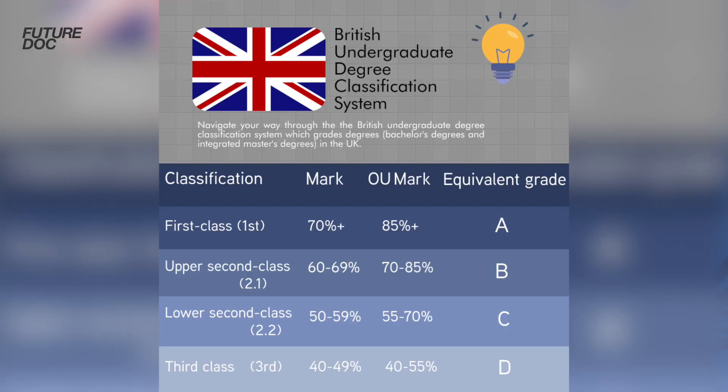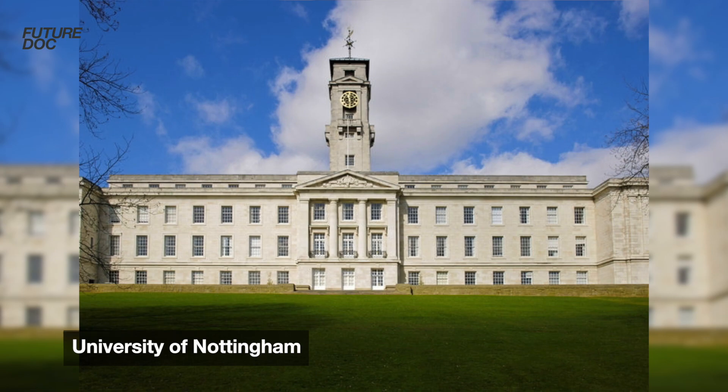What if you want to apply and you don't have a 2.1 or a first class degree? Most GEM courses will ask you to have either a 2.1 or a first class honours degree when applying. However, Nottingham University is the only GEM course that states on their specifications that you can get in with a 2.2. And if you've gone beyond degree level and have a master's, they will accept people with a merit at that level.